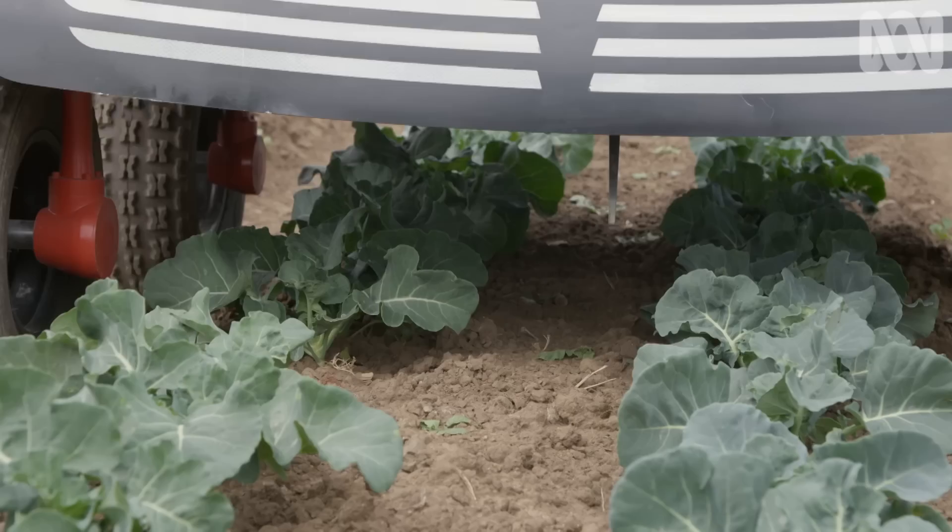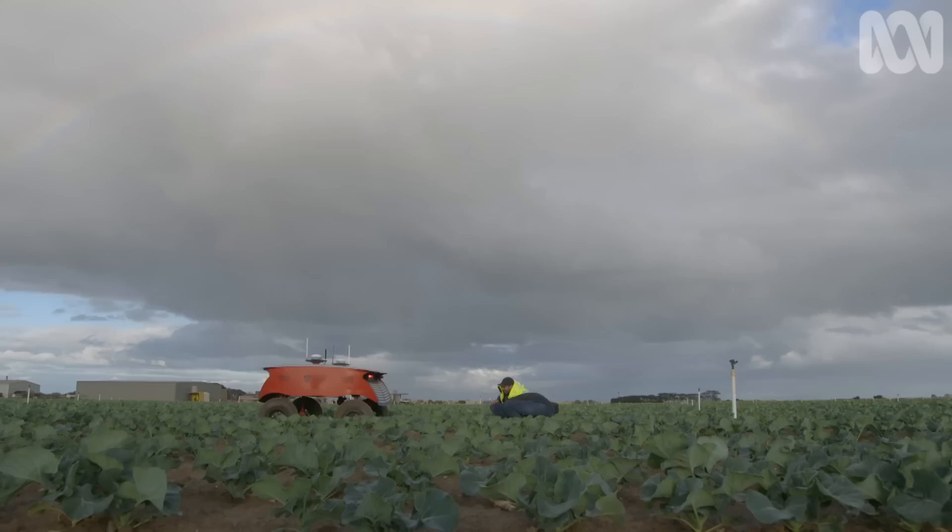Not bad, since it only learned about broccoli yesterday. It's pretty impressive what those algorithms can do — collect some data, train them up, and that's it. It knows broccoli now.